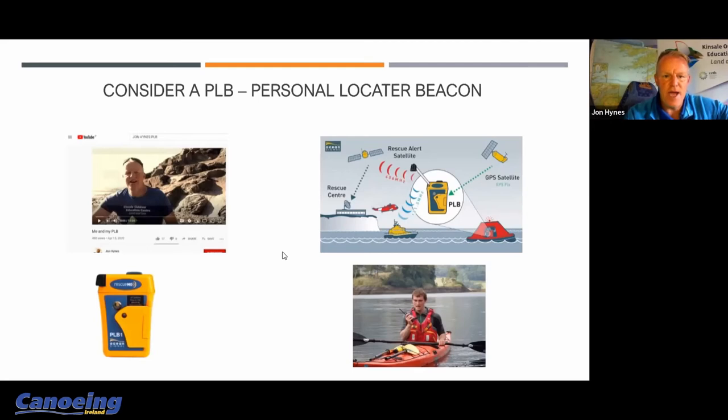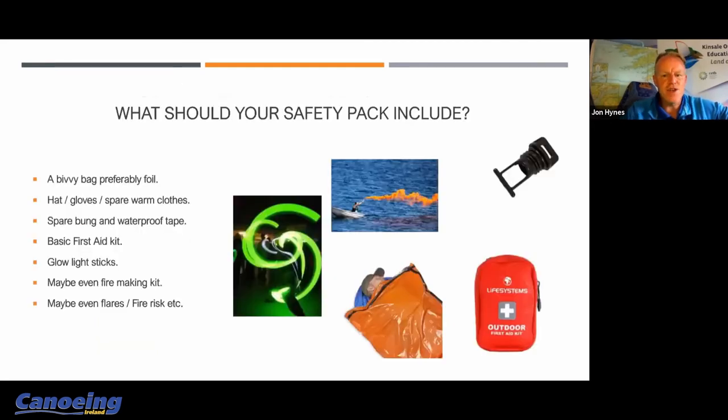Let's move on and talk briefly about your safety pack — a few essentials there. Kayaking in Ireland is a hypothermia-potential sport 365 days a year. Even on the nicest day in July or August, if someone falls into the water it is only a matter of time before their core temperature begins to drop, and once that happens your ability to function properly dramatically reduces.